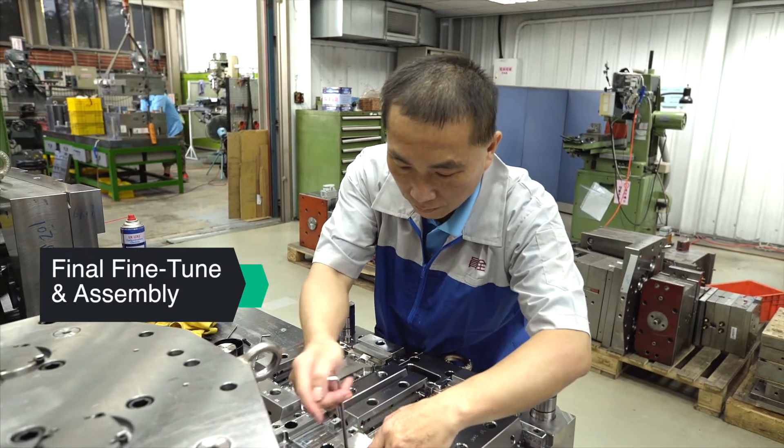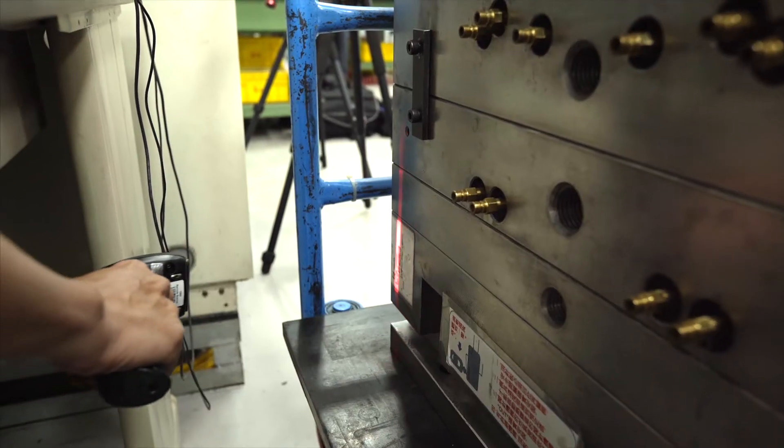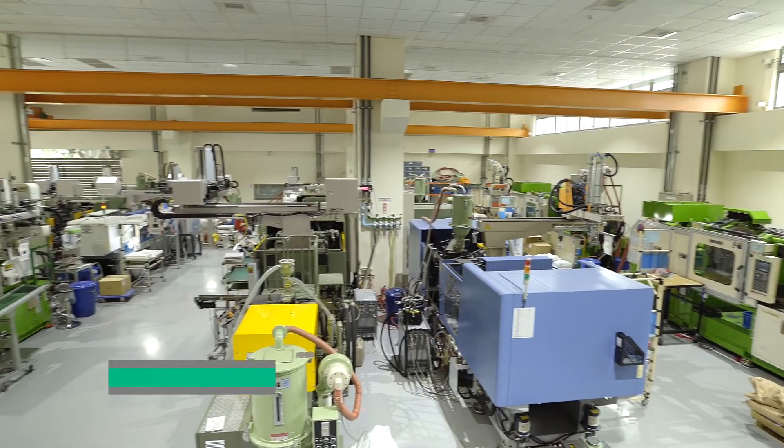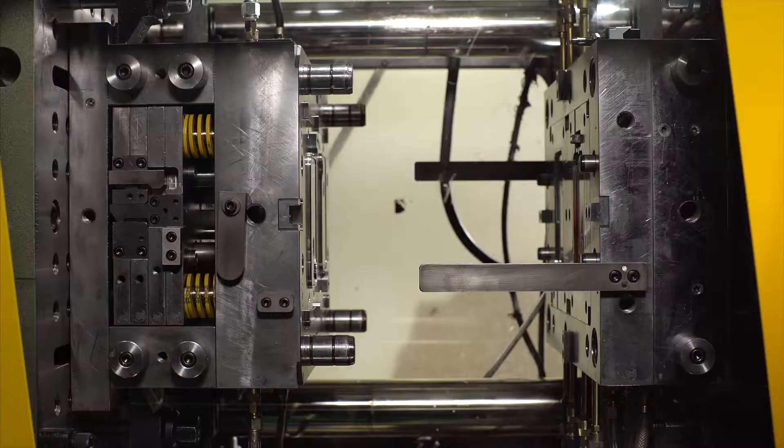A typical mold will take approximately 45 working days to complete from design to tooling to assembly to test. Once the mold is tested and samples are approved by our customer, nest production is ready to commence on one of our 80 mold injection machines.